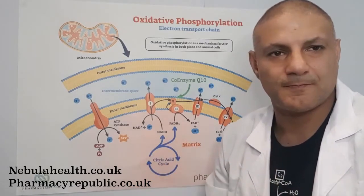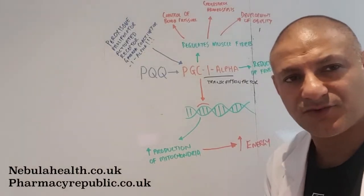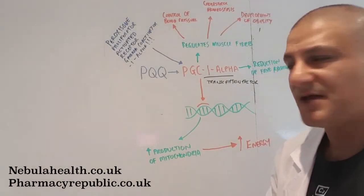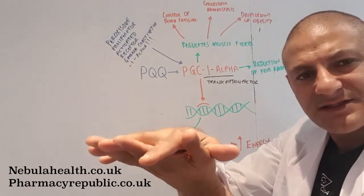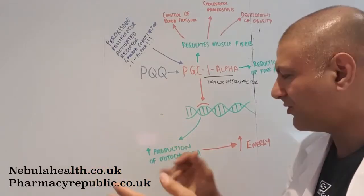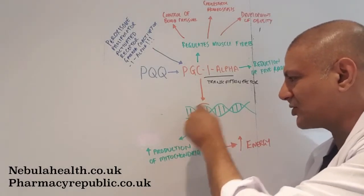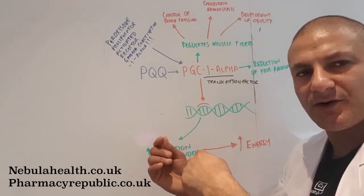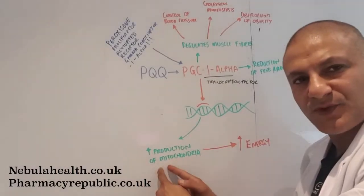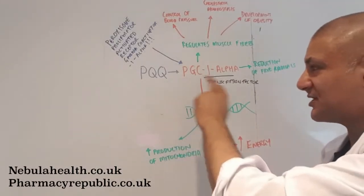Then in 2010, PQQ came on the scene as a third way to produce more mitochondria in our cells. PQQ interacts with proteins called nuclear transcription factors. These proteins go into the cell nucleus, bind to the DNA, and extract the code necessary for the production of mitochondria. The DNA strand is copied to RNA and eventually we produce the proteins required for the formation of mitochondria.